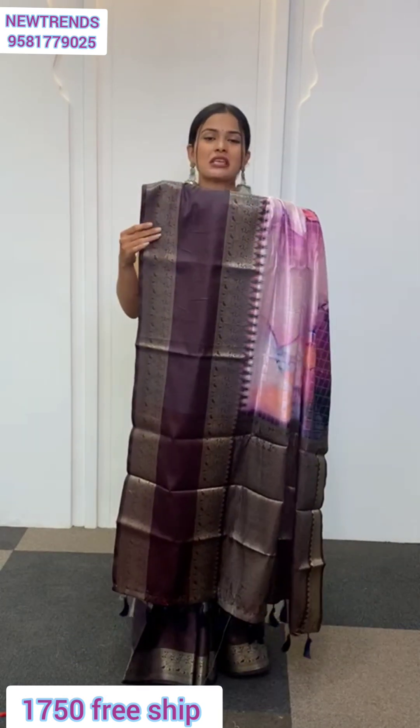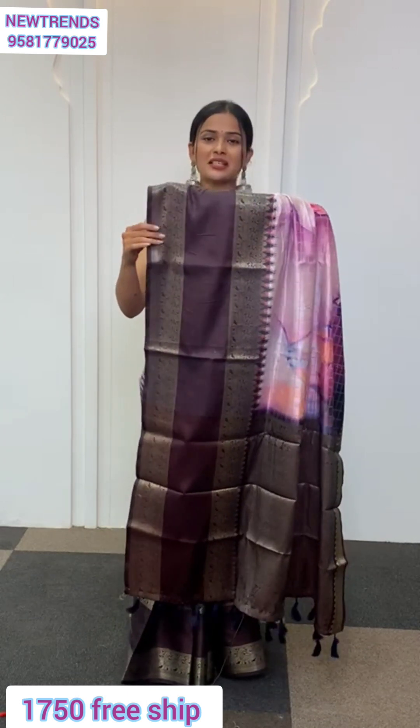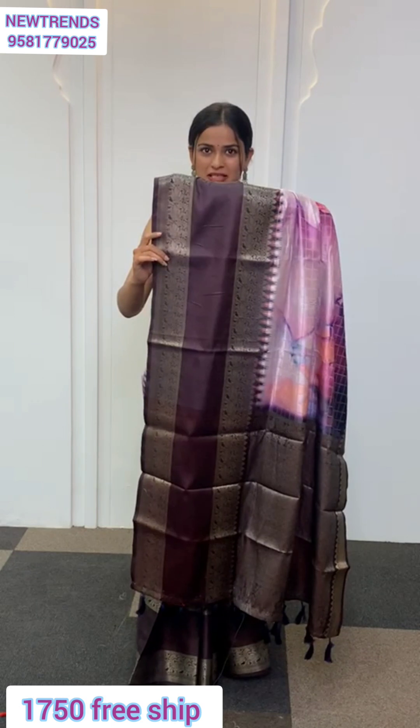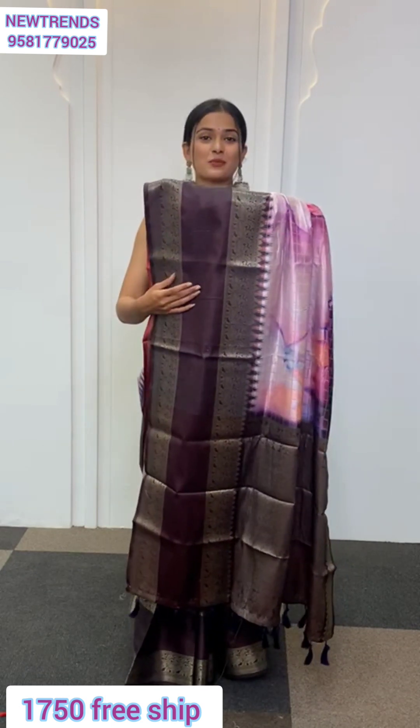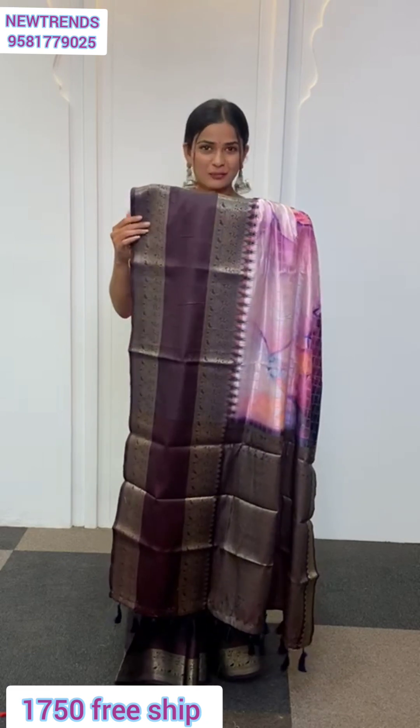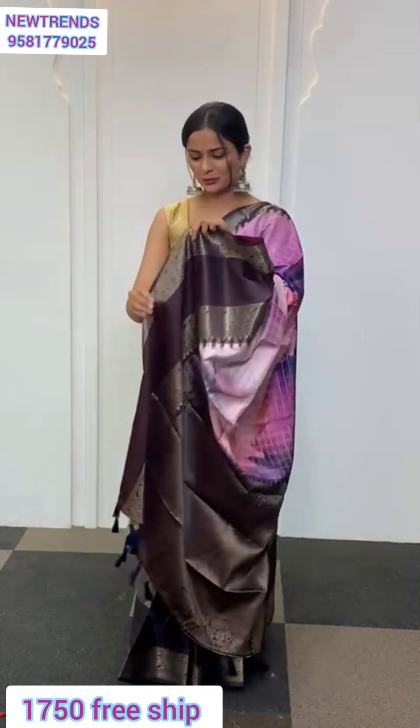Now let us talk about the border. This wide border that you see is going to be an 11-inch border divided into three parts. The first part is a zari border, the center border is going to be a satin border, and the third border again is going to be a zari border.